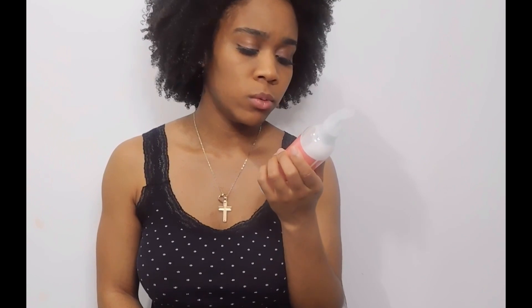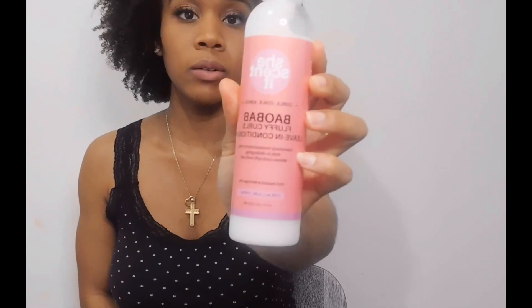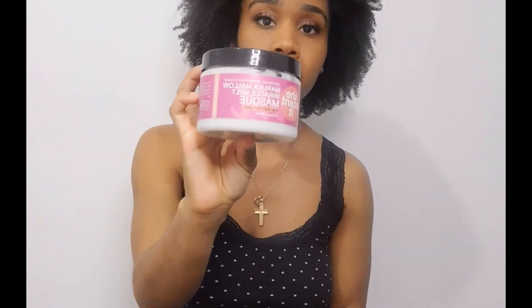Their leave-in that I got — I don't think I'm going to say the name right — is the fluffy curls leave-in conditioner. So this is the leave-in and this is the deep conditioner. Let me get right into the deep conditioner.